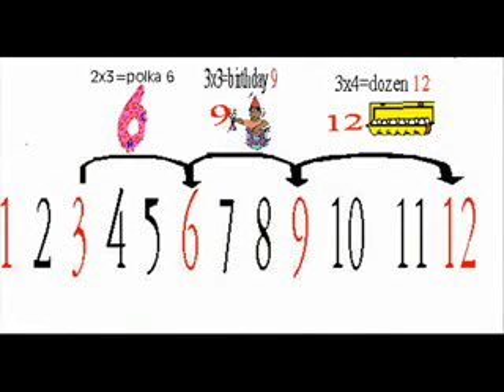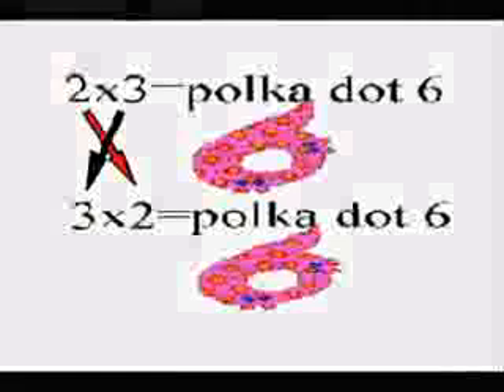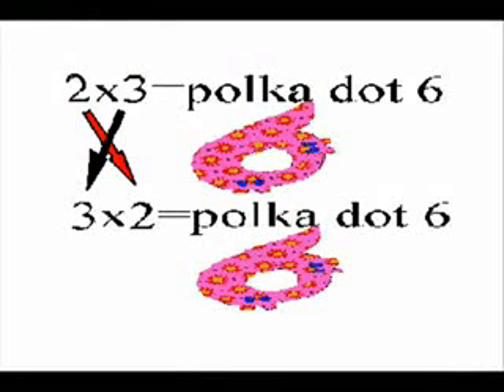Also keep in mind this very important rule: once you know a timetable, you also know its opposite. Like 2 times 3 is 6, and also 3 times 2 is 6. So keep these simple rules in mind and you will get your timetables right every time.